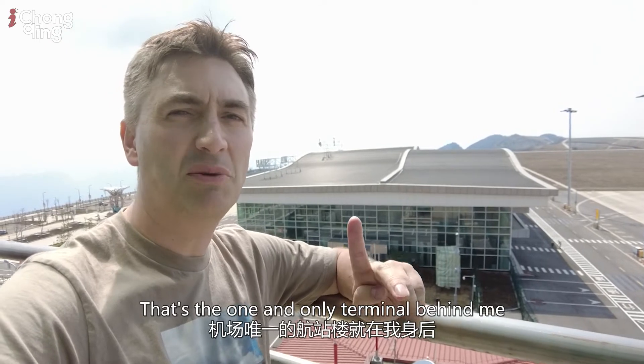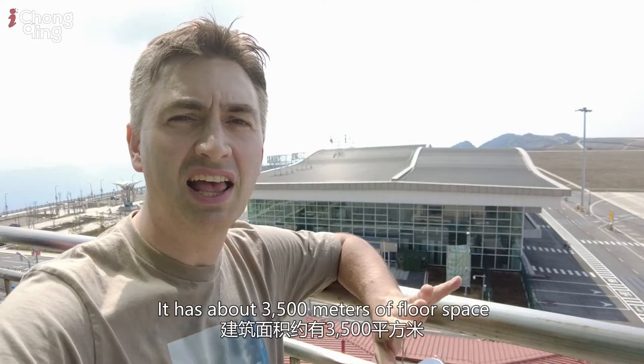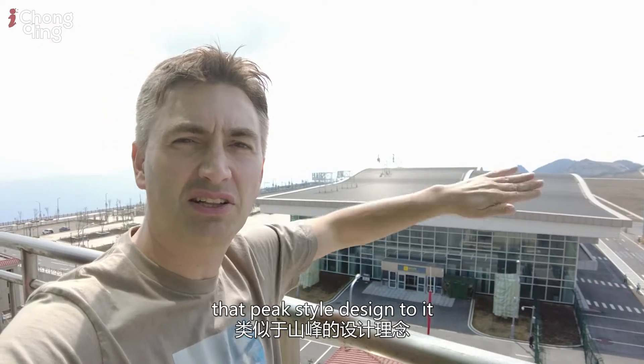That's the one and only terminal behind me. It has about 3,500 metres of floor space. One of the design features is that the roof is designed like a mountain top — you can see it's got that kind of wavy, peak-style design to it.